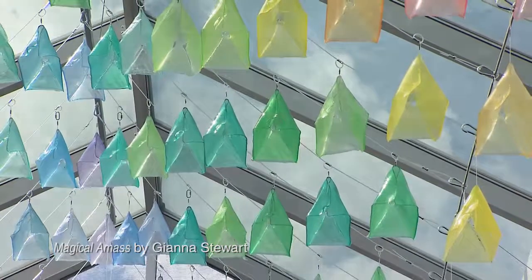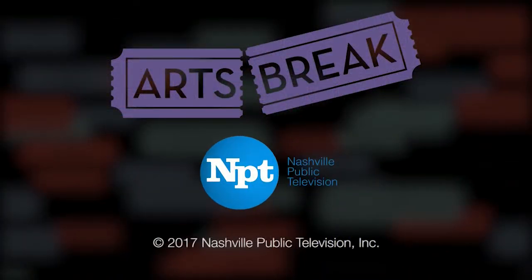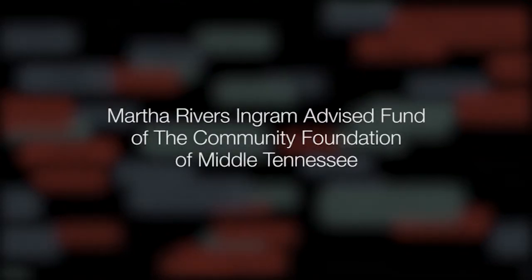The Bonnaroo skylight exhibit is on display through January 21st at the Nashville International Airport. For more information, visit us online at WNPT.org/arts. This NPT Arts Break is made possible by the generous support of the Martha Rivers Ingram Advised Fund of the Community Foundation of Middle Tennessee.